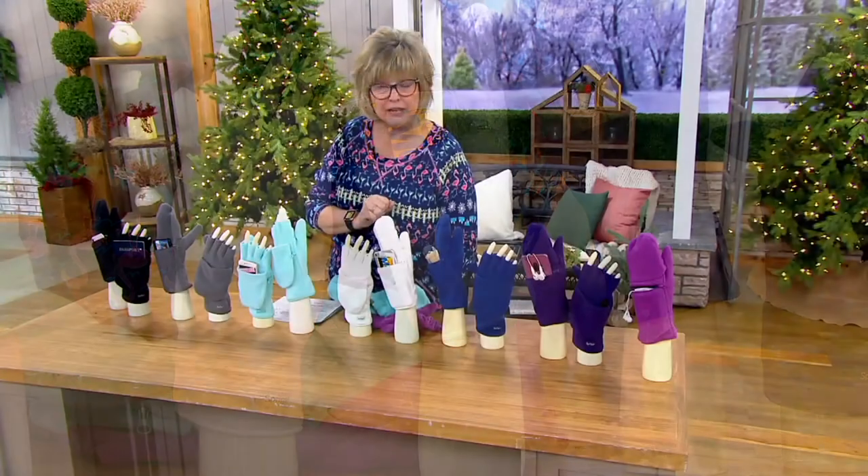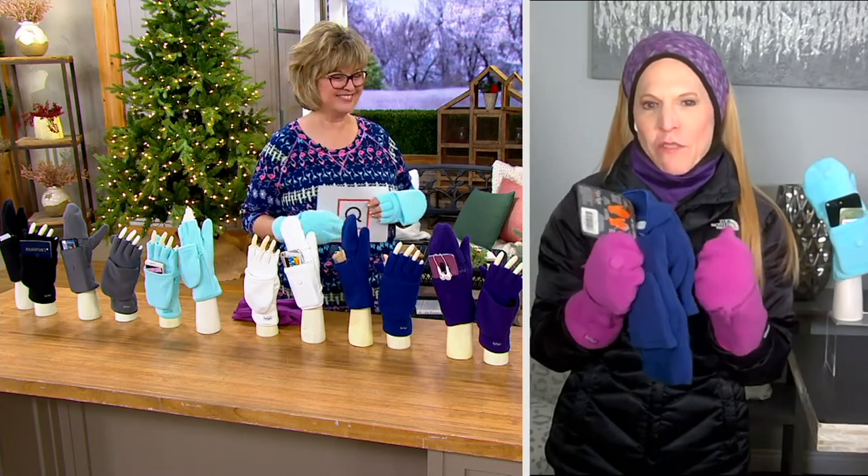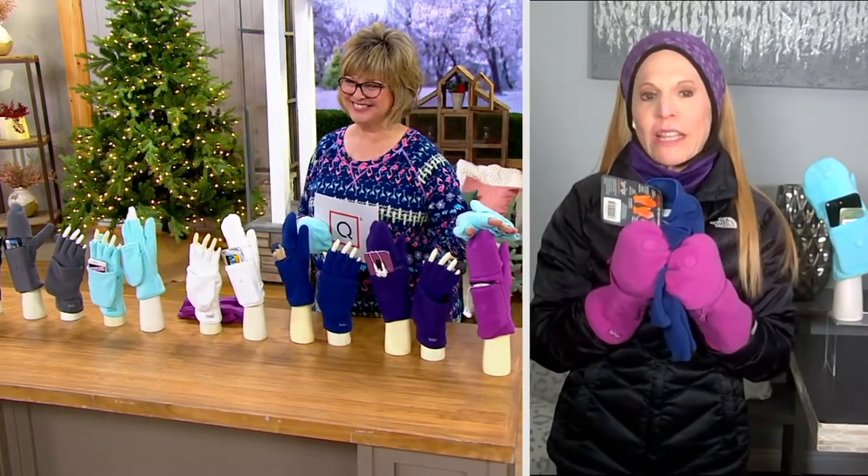Everyone needs gloves — we're all outside, whether it's the freezing coldest temperatures or just a little windy, we all have to keep our hands nice and warm. This is such a great gift for every person, because at the end of each season your gloves look shabby — they get pilly, they get dirty. Give this to everybody you know. It comes beautifully packaged with a beautiful hang tag on it. It's the best stocking stuffer — you could give this and put a gift card in the zipper pocket, or put a $20 bill in the pocket.